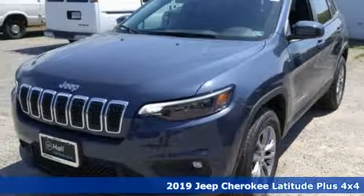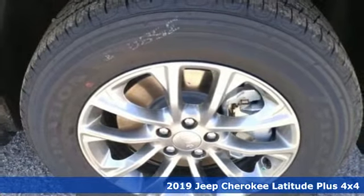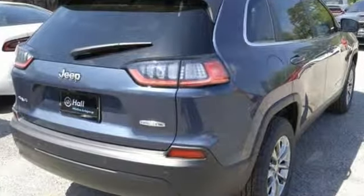It's a new 2019 Jeep Cherokee. From rough trails to downtown nightlife, this Jeep Cherokee handles it all with the perfect combination of grit and grace. You'll look forward to every drive with features like these.